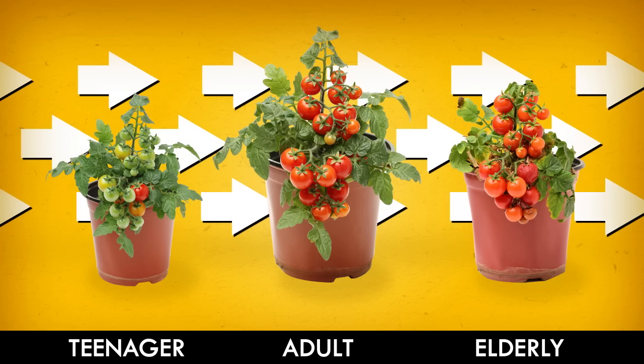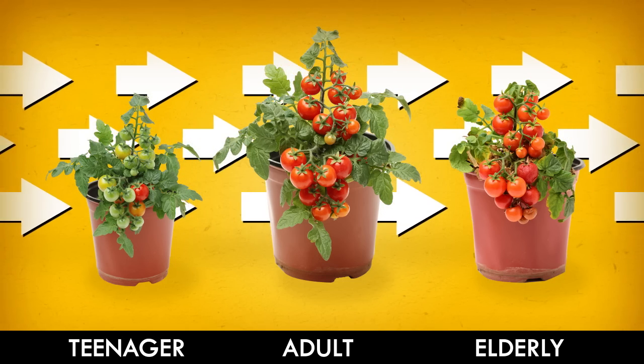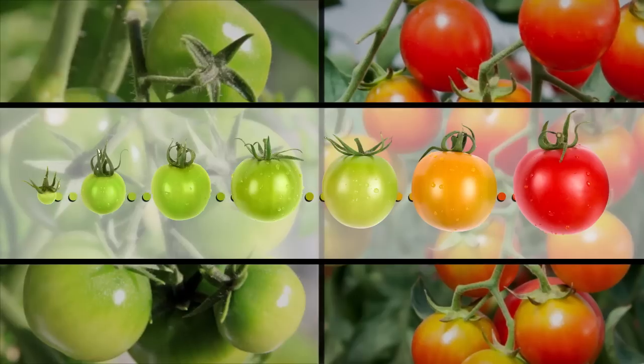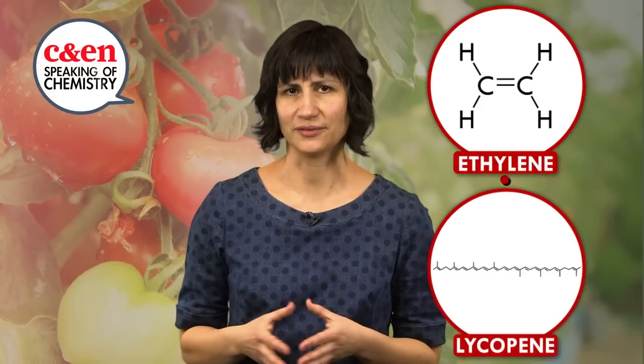The first thing you need to know is that tomatoes go through puberty just like the rest of us. That's what ripening is — a hormone-driven process that turns juvenile green tomatoes into mature fruits ready to spread their seeds and get cracking on the next generation. Tomato puberty kicks off with a simple molecule: ethylene. This hormone activates enzymes that build pigment compounds, such as red lycopene.